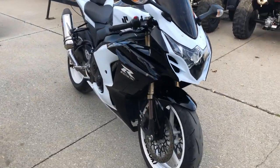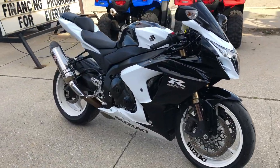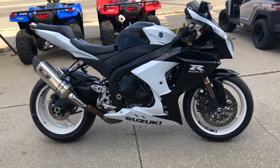Don't miss it. That's a 2013 GSX-R 1000. Give us a call, we'll get it done. 810-648-9500.